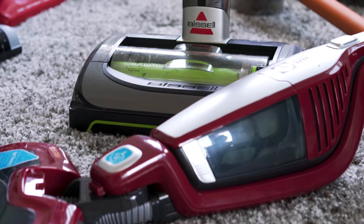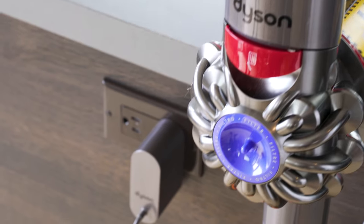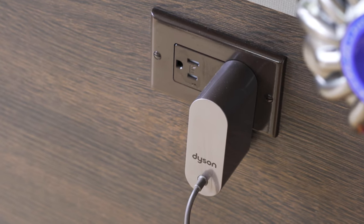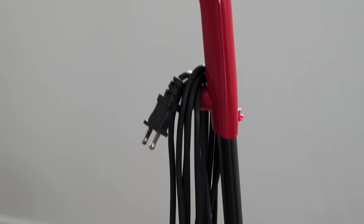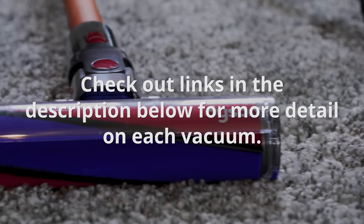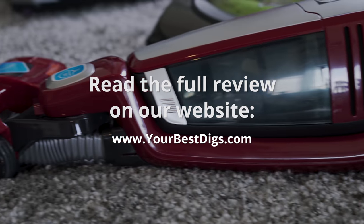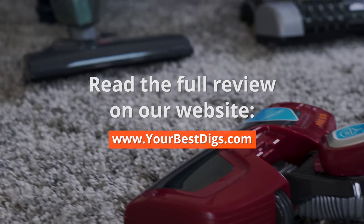After that, we rated our user experience. How easy was it to maneuver? How heavy was it? Did it take a long time to charge? All of this came into play when deciding on our favorite vacuums. You can check out links in the description below for more detail on each vacuum, and there's also a link there to the full review on our blog post.